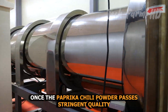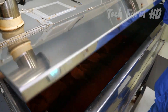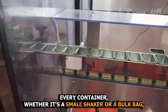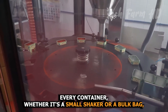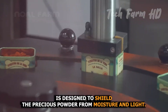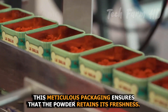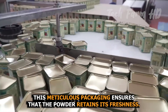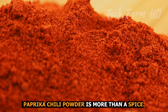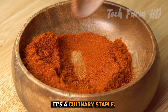Once the paprika chili powder passes stringent quality control, it is carefully and thoughtfully packaged. Every container, whether it's a small shaker or a bulk bag, is designed to shield the precious powder from moisture and light. This meticulous packaging ensures that the powder retains its freshness.